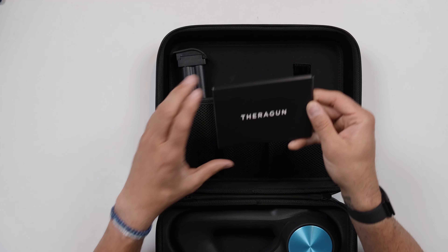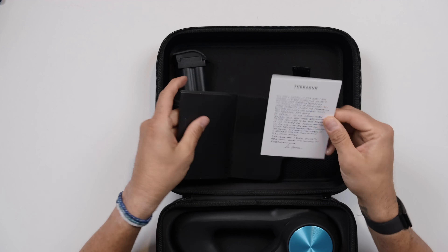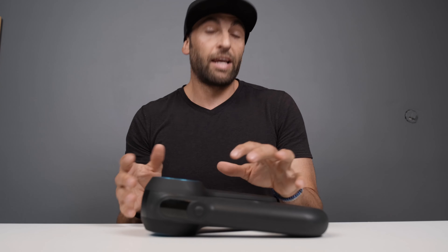The Hypervolt comes with four attachments and a wall charger. It breaks down into two main pieces: the battery and the unit itself. Installation is quite easy — there's a notch on the battery and it just clicks in and you're good to go.